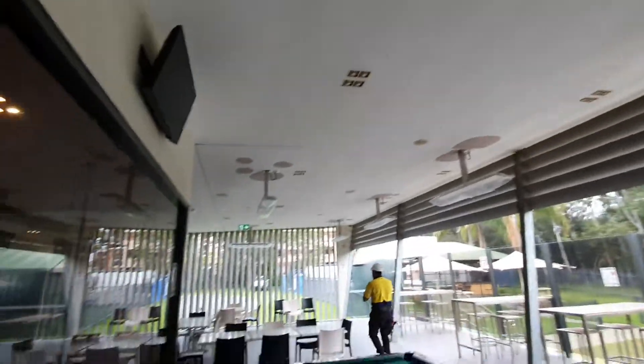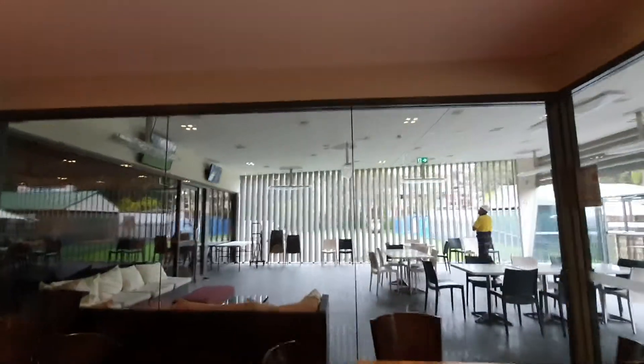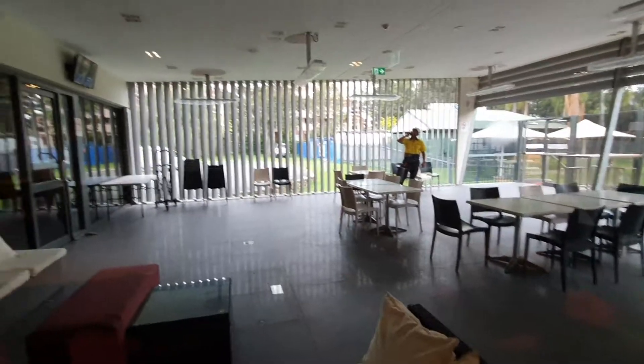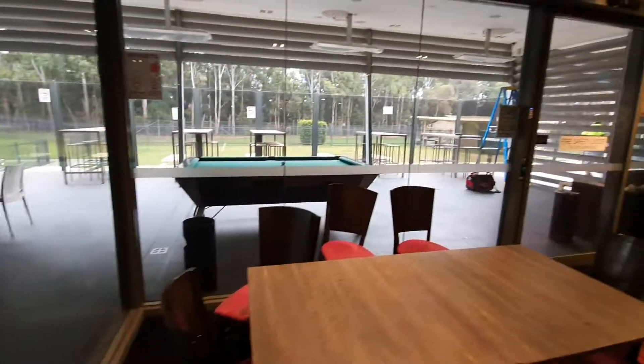Heaters are in, ceilings are being patched ready to be sanded and painted tomorrow, then cleaned up. We've got some umbrella stands and festoon lights to be installed, and then that section's finished. Thank you.